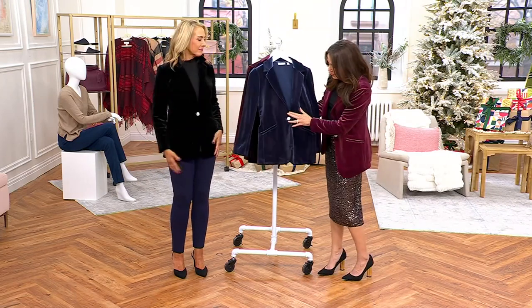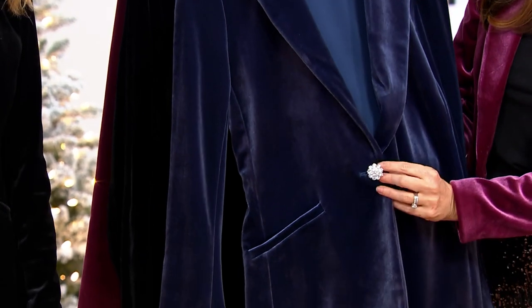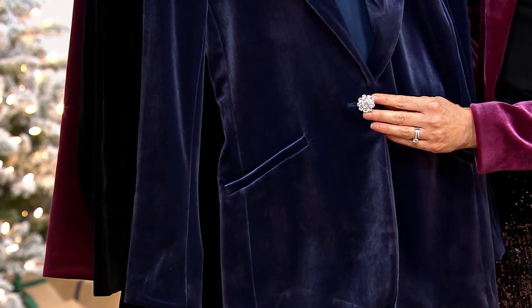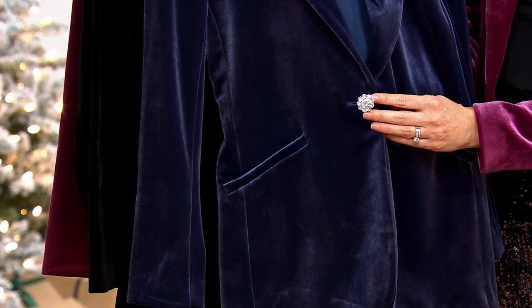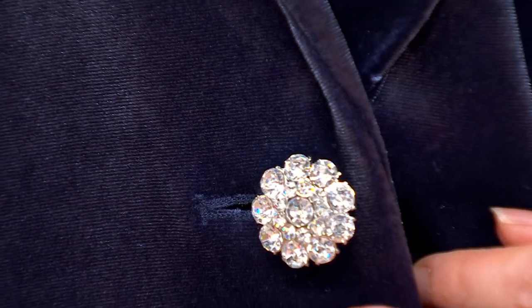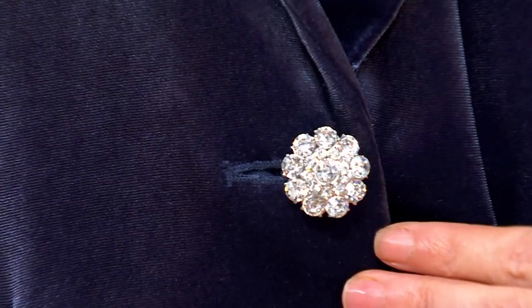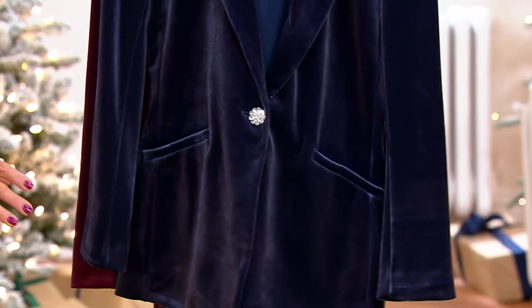Here are our colors — we have navy. I want you to really see this button. The button alone is worth the price of admission. It's a beautiful faceted flower shank button, so it has that little stand behind it — more expensive to do, but just stunning as a showstopper.